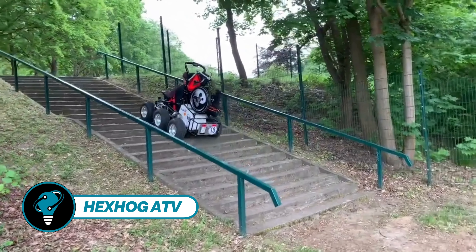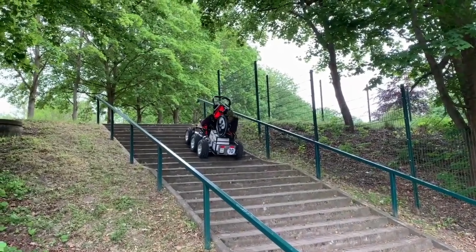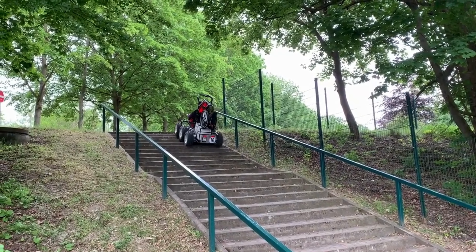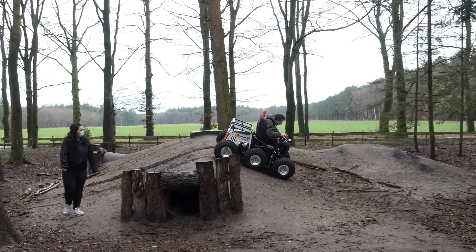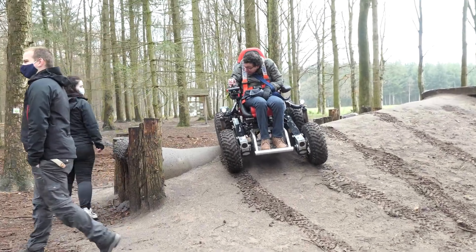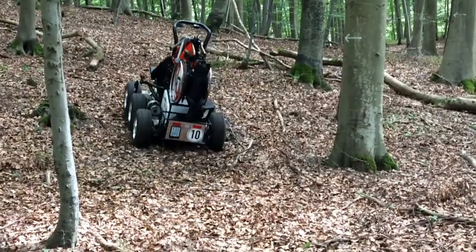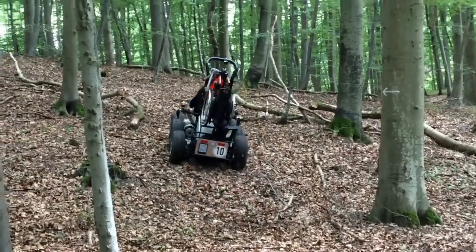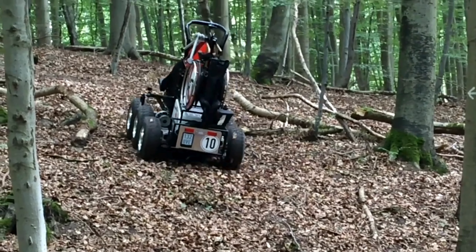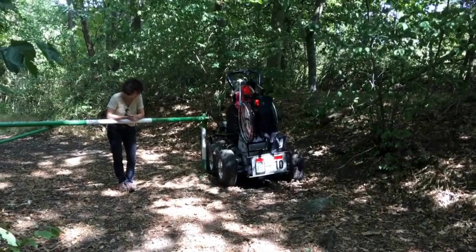In the realm of off-road innovations, the Hex Hog ATV from the UK stands out with its unique 6x6 configuration. This design enables effortless climbing on slopes, navigating mud without getting stuck, and even crossing through shallow water depths. Modified extensively for accessibility, it weighs approximately 617 pounds and boasts a top speed of around 9.3 miles per hour.